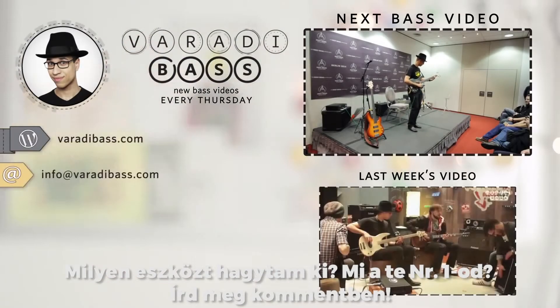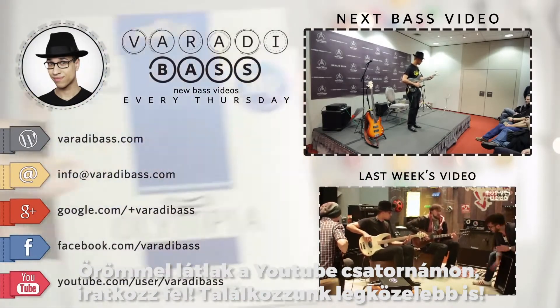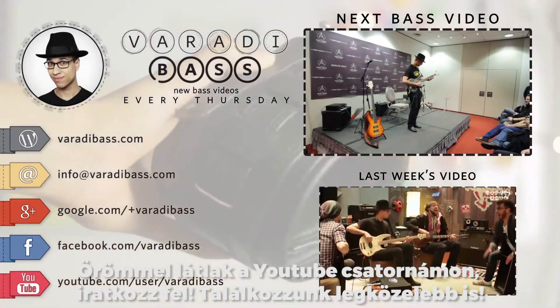Which accessory did I miss? What is your number 1? Tell me in the comments. You're also welcome to subscribe to my YouTube channel. See you next Thursday.